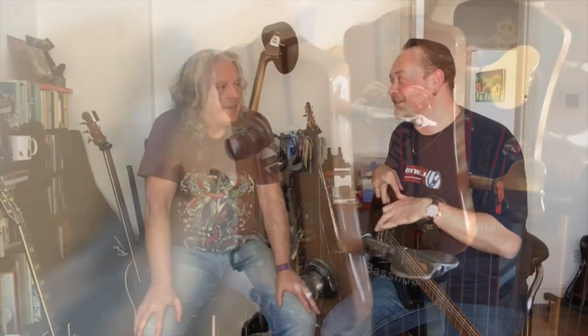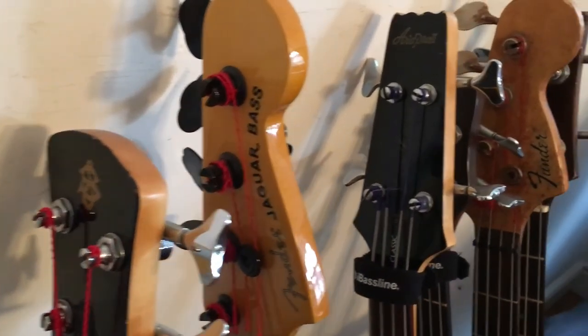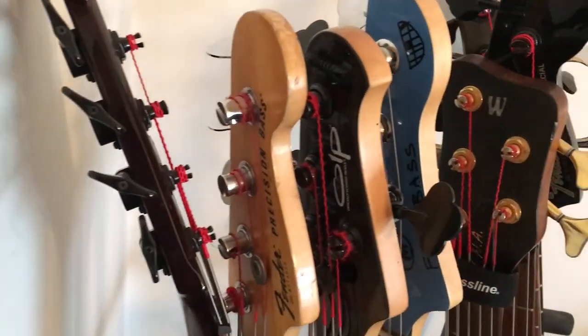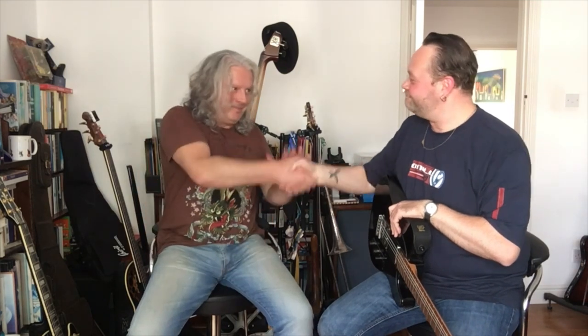I hope you've enjoyed looking through PJ's collection. I've certainly enjoyed being here and playing them — you've got some really lovely guitars, man. There's also a video coming up in a few weeks about something else PJ does, which we're not going to reveal in this video. Keep watching, keep liking, keep subscribing — we really appreciate that. Thank you very much, from myself Phil and PJ — down the pub!